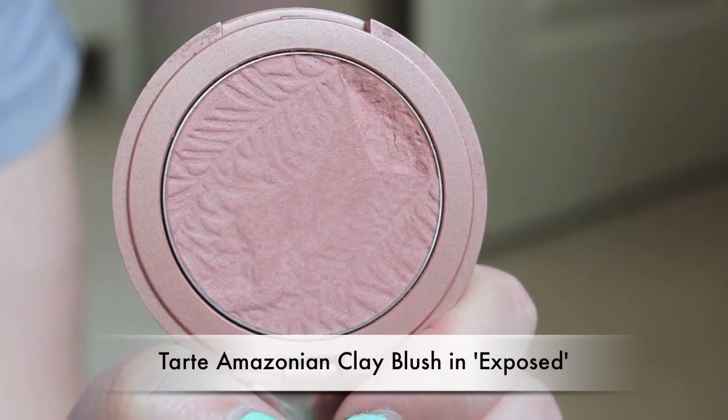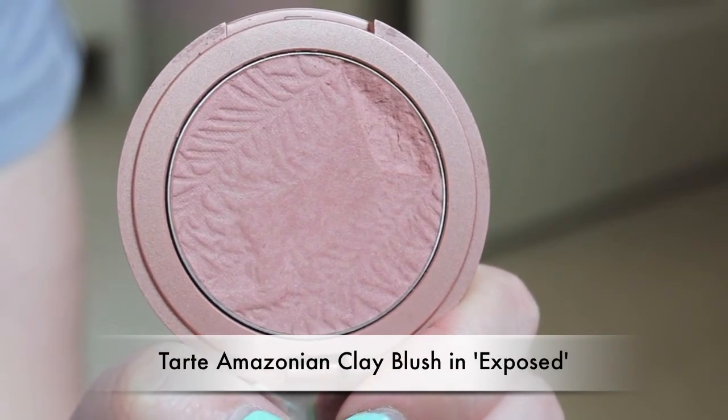Next I have one of the Tarte Amazonian Clay Blushes. I absolutely love all of them but the one that's talked about the most is Exposed — and mine is breaking so I have to be careful. It's a really nice nude-brown with pink undertones and I'm wearing it today. It's soft, creamy, pigmented, goes on nicely. I'm not sure I believe the 12-hour wear claim, but it does wear a long time. If you haven't tried the Tarte Amazonian Clay Blushes, I don't think you'll be disappointed.